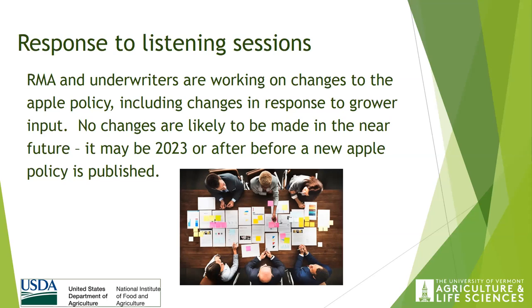You may recall the listening sessions in 2019 and 2020 that were open across the country to anyone with an interest in tree fruit crop insurance programs. The greatest participation by actual growers was at the New Hampshire meeting for the New England states. Right now, RMA — the Risk Management Agency — and the insurance underwriters are working on making changes to the apple policy, trying to include changes from grower feedback at those meetings. However, no changes are likely to be made in the near future; it may actually be 2023 or beyond before a new apple policy is published. I'd encourage you to talk with your crop insurance representative for any updates.